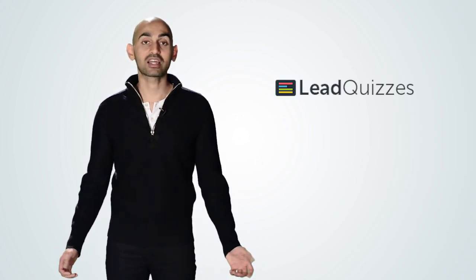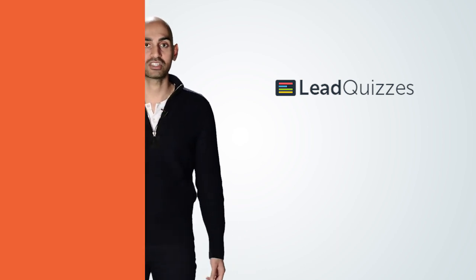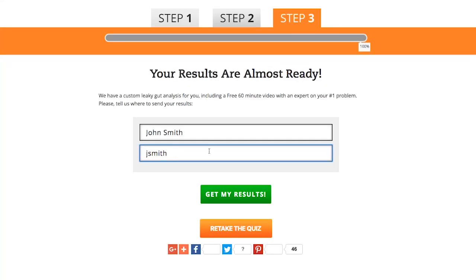The seventh and last strategy is quizzes. There's a tool called Lead Quizzes that I like using — it allows you to create a quiz that gets people engaged. I found that when I create a quiz, roughly 60% of people go through it and opt in as a lead. Let's say you're visiting neilpatel.com and watching videos or reading blog posts because you want to increase your traffic.